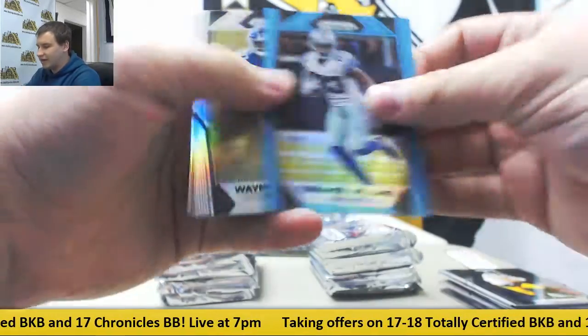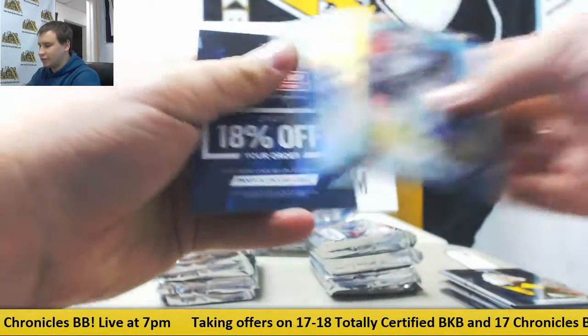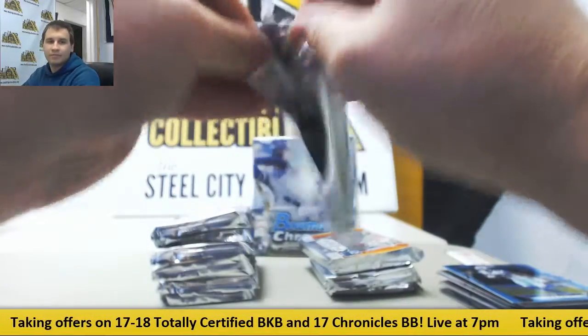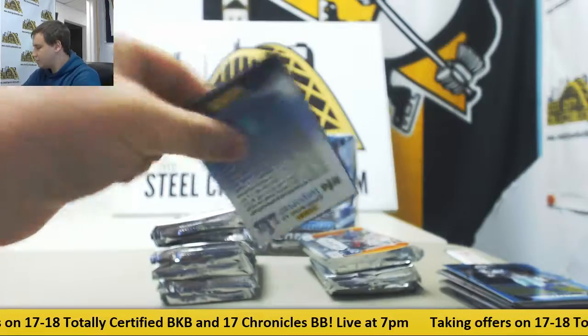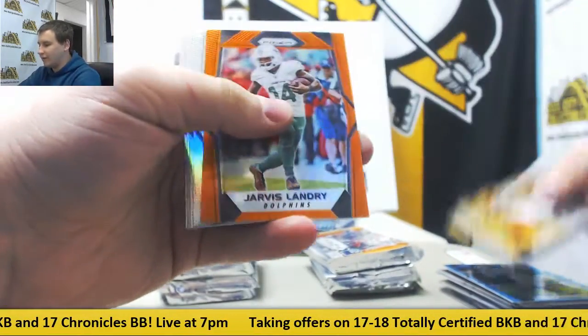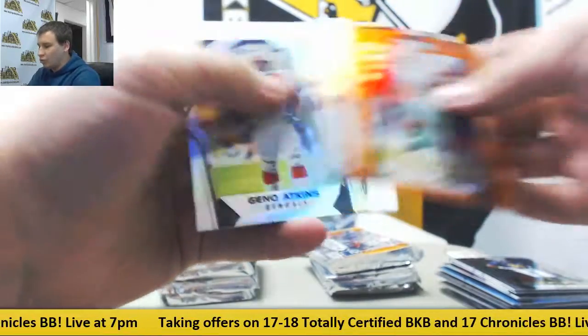Next up we got a blue 199 Terrence Williams. Rookies, Prisms, and Bates. Orange 275 Jarvis Landry. Williams Rookie.